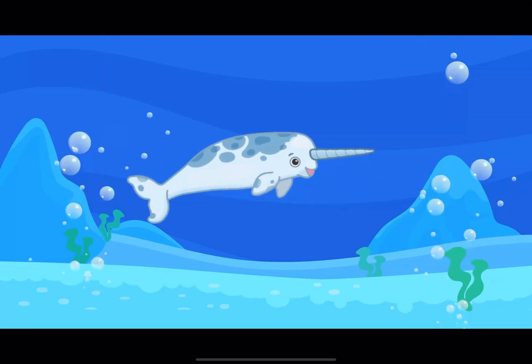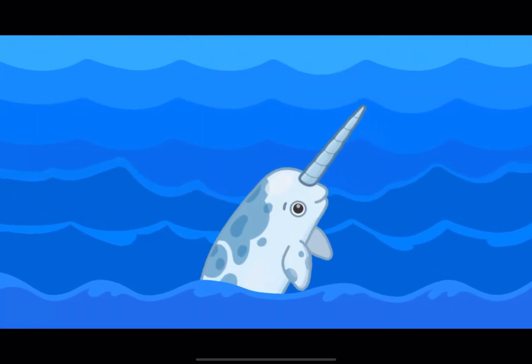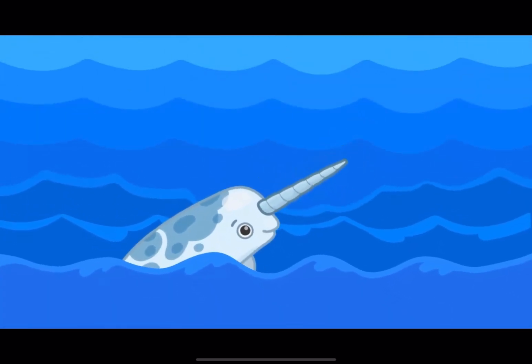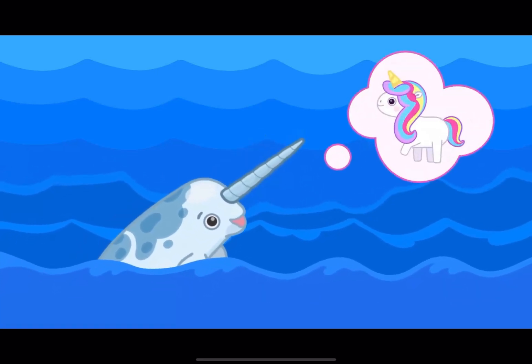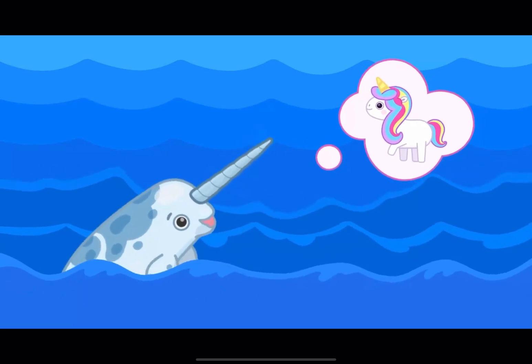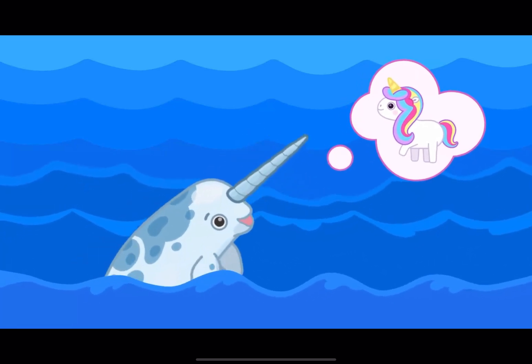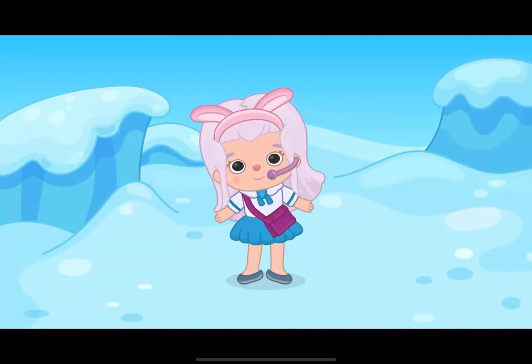It has one big tusk. Actually, it is a tooth. On their head, this tusk can be very long, up to 9.8 feet, and it looks like a horn of a fabulous unicorn. Therefore, the narwhal is called the unicorn of the sea. That's all! That was fun, huh? See you!